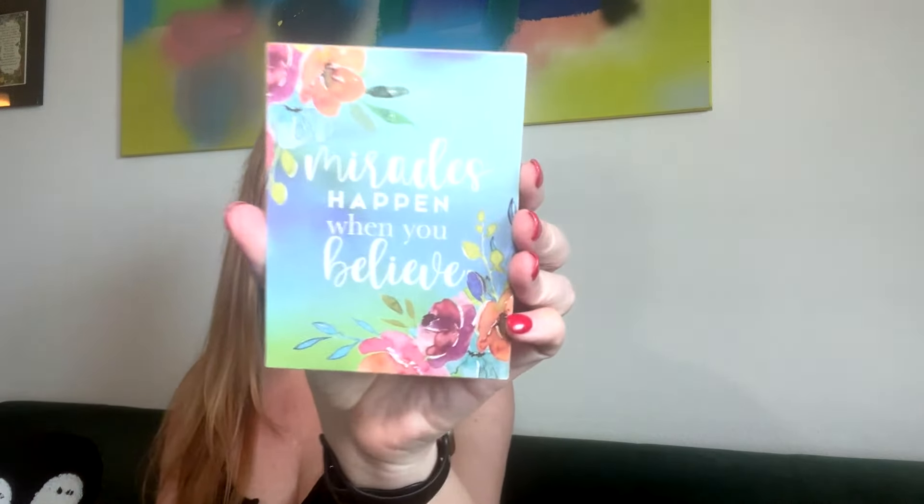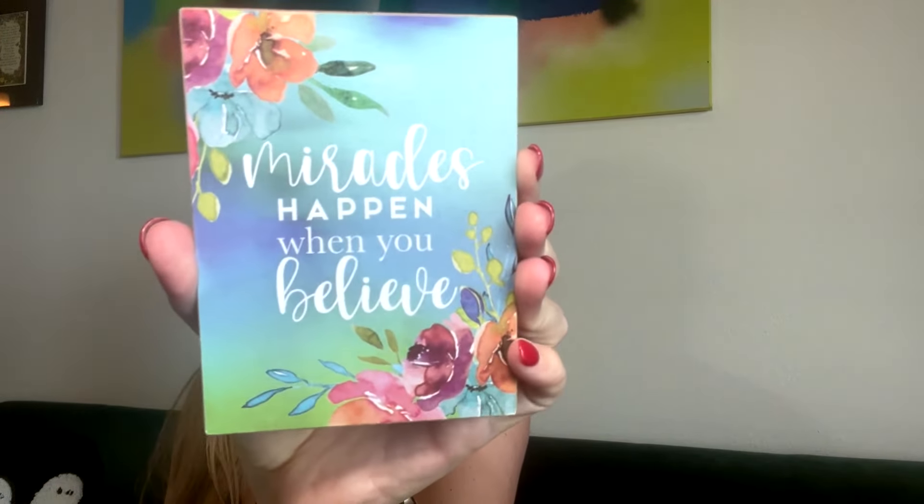Oh, it looks like 'Dewdrop Delight' is the theme — they always put it on a sticker. Oh, something's moving around in there. So here's a little extra wrapped item on top. 'Miracles happen when you believe.' I totally believe that. Look how pretty this is.